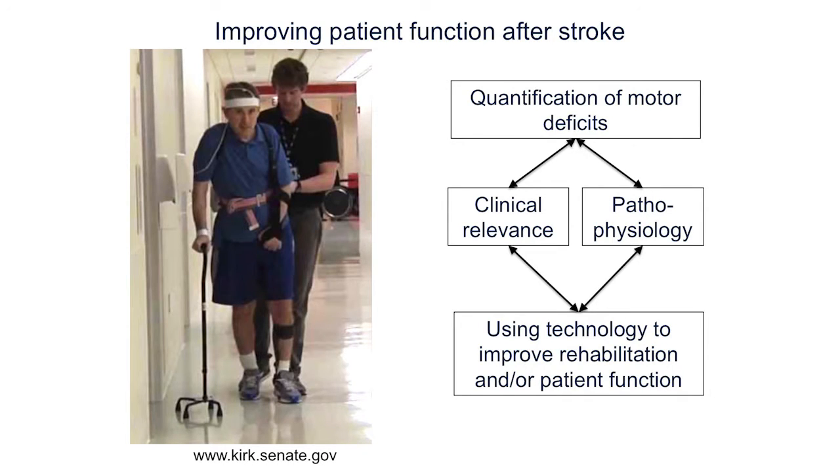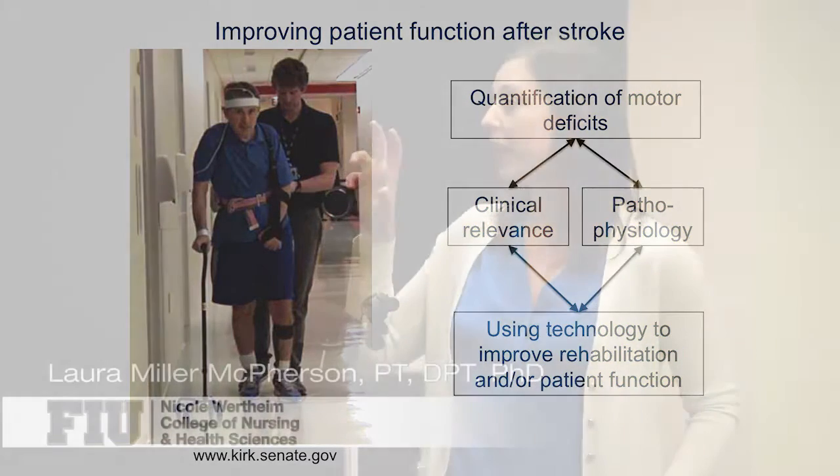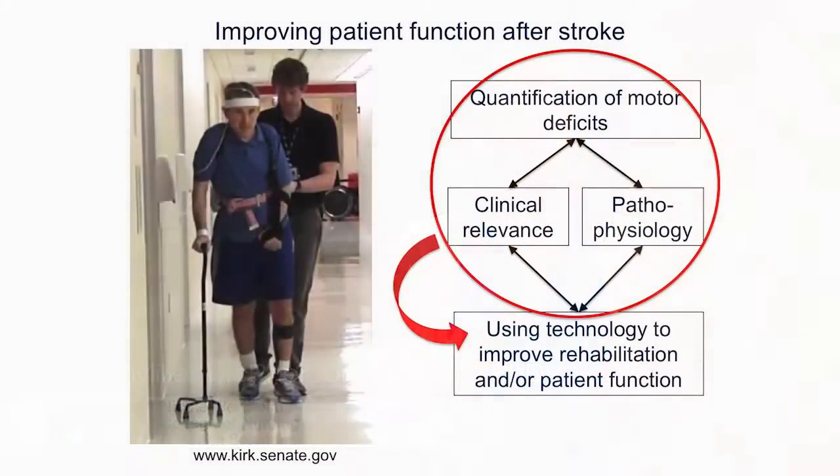My research focuses on the domain of quantification of motor deficits after stroke, in order to better understand the pathophysiology behind the deficits, and then using that information to inform the development of rehabilitation devices.